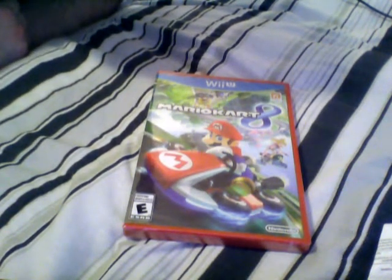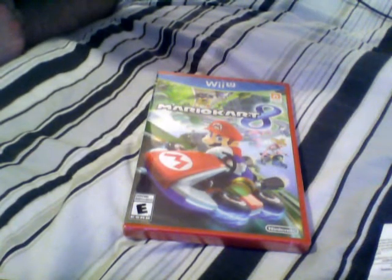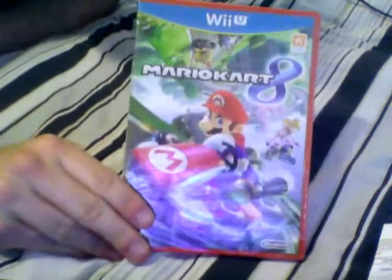Hey guys, how's it going? SajunsGamertag here, and what a wonderful day this is for Wii U gamers everywhere, because Mario Kart 8 is out.